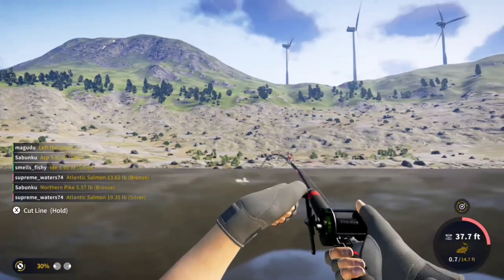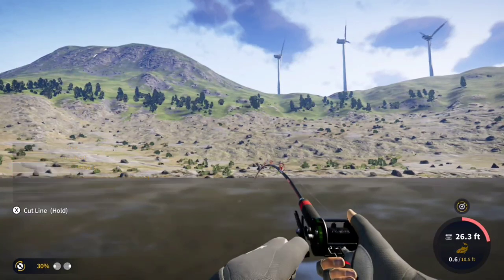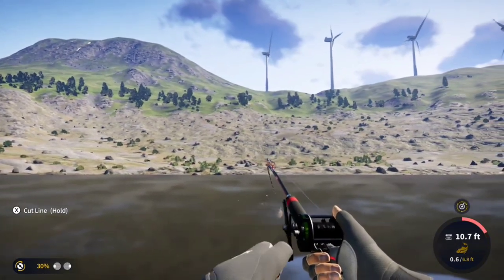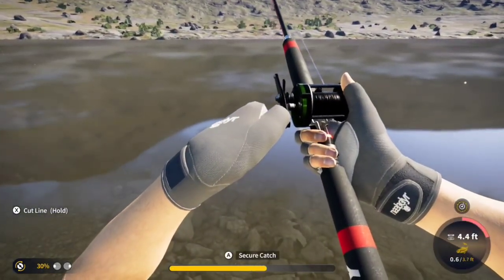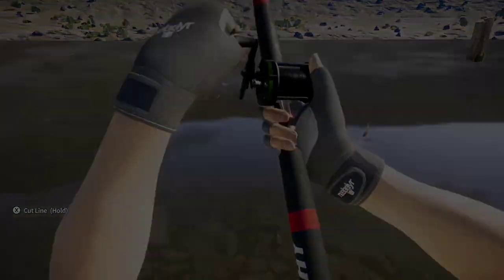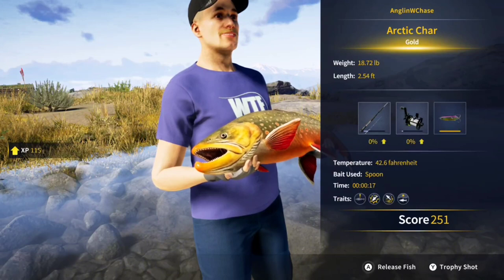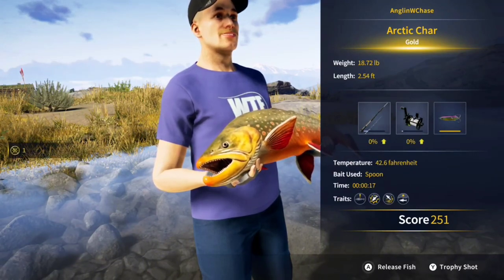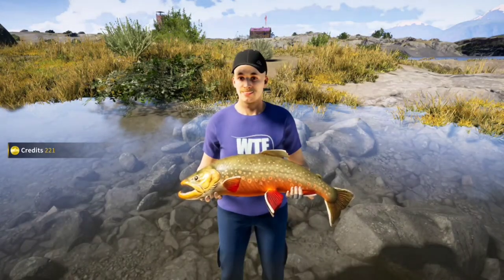You could probably get by with any rod that holds around 30-pound line. This guy might just make diamond — oh, that is super close. Diamond is 18.80-ish pounds and this guy is insanely close.